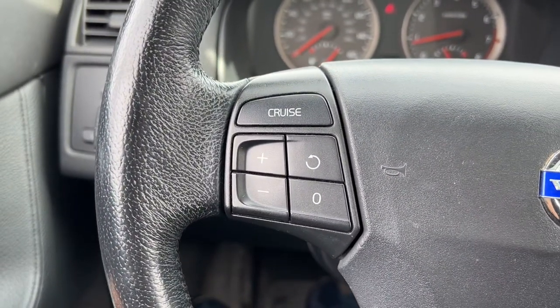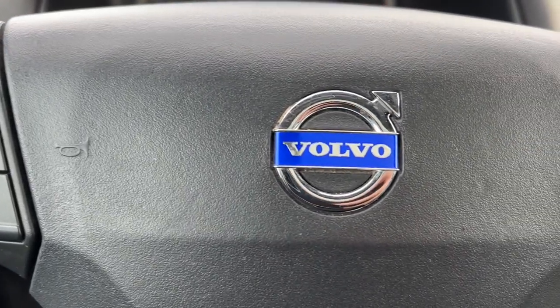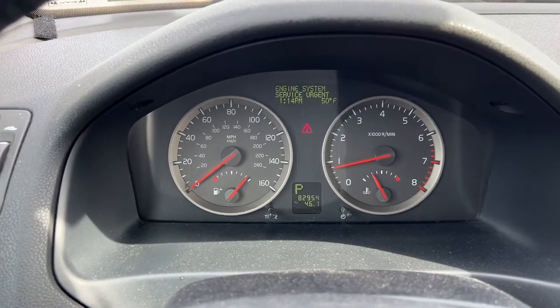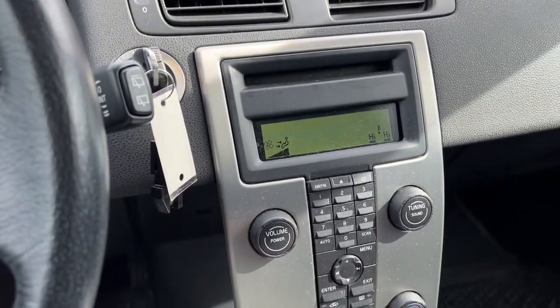These are just some of the great options this vehicle comes with: keyless entry, all-wheel drive, heated mirrors, fog lamps, leather-wrapped steering wheel, aluminum wheels, electronic stability control, power driver's seat, vehicle anti-theft system, pass-through rear seat.